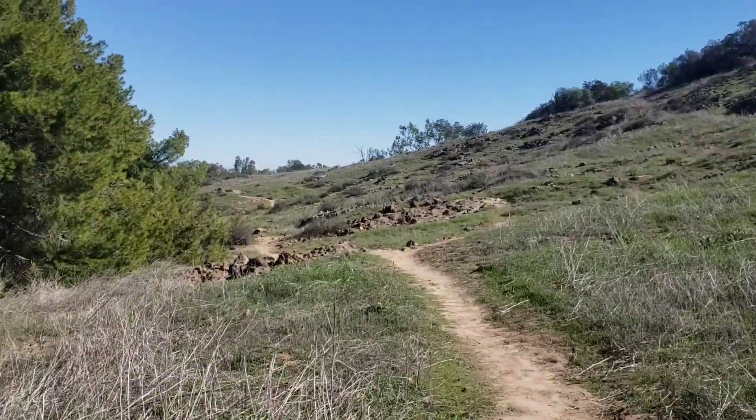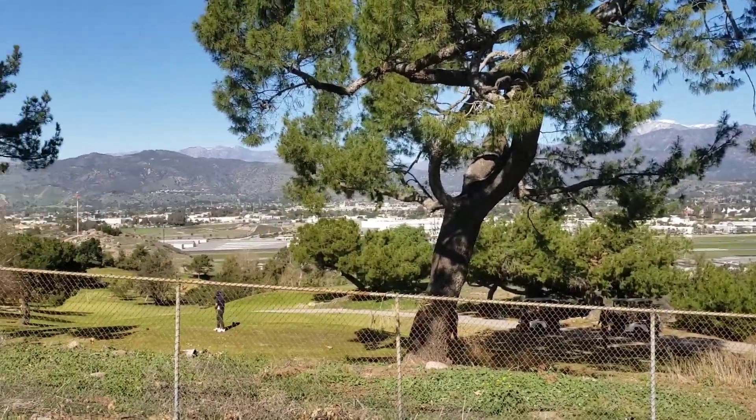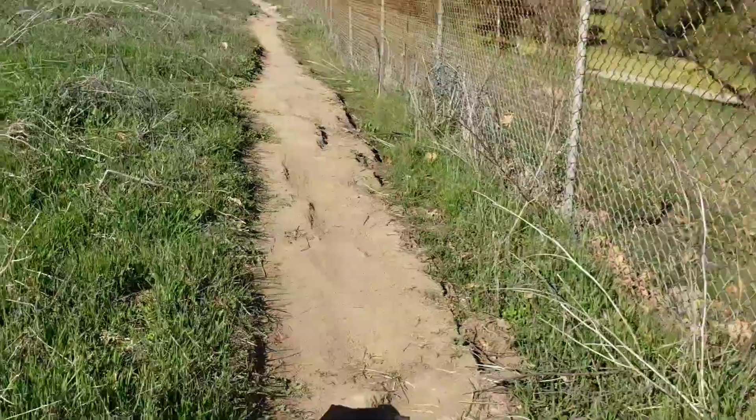As you move further up the mountain, you get some nice views of the mountains in the background. And as you can see, you're pretty close to the course, so there's always a chance to find some errant tee shots.